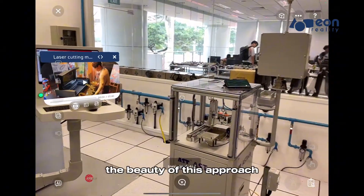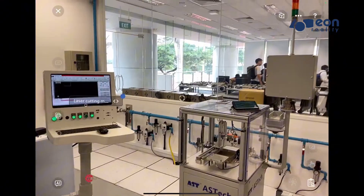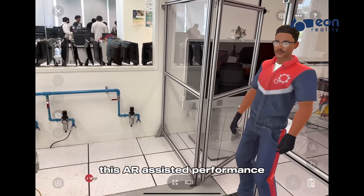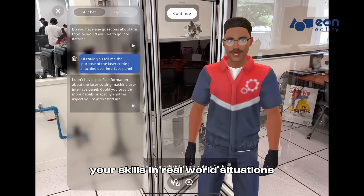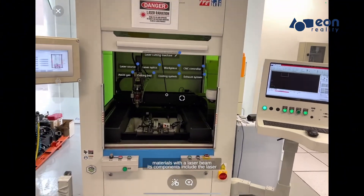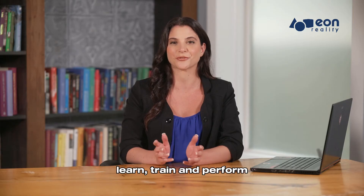The beauty of this approach is that you don't have to remember every single detail. Instead, you focus on understanding the overall concept, while the avatar helps you with the specifics. This AR-assisted performance ensures that you can confidently apply your skills in real-world situations, bridging the gap between training and actual performance. Remember, our approach is simple but effective: learn, train, and perform.